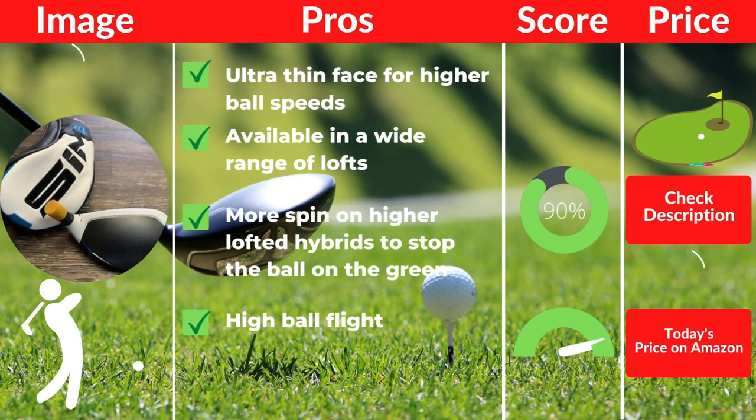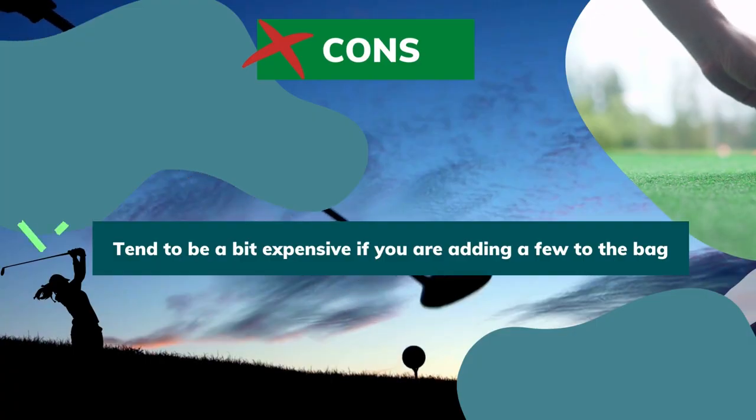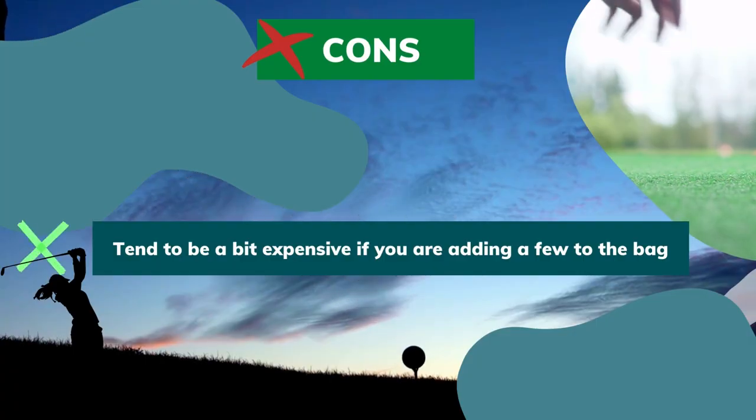Pros: ultra-thin face for higher ball speeds, available in a wide range of lofts, more spin on higher lofted hybrids to stop the ball on the green, high ball flight. Cons: tend to be a bit expensive if you are adding a few to the bag.